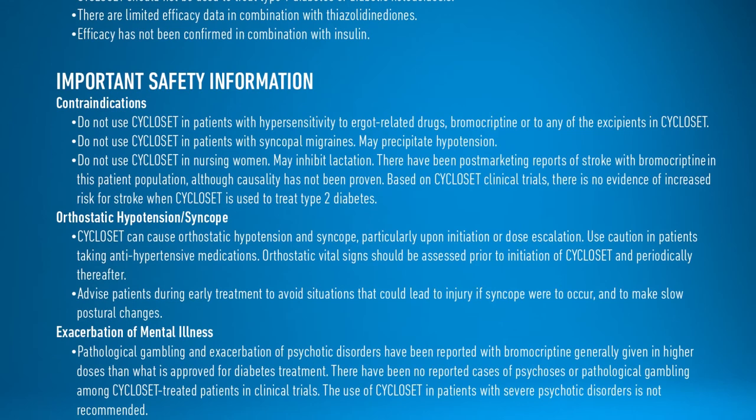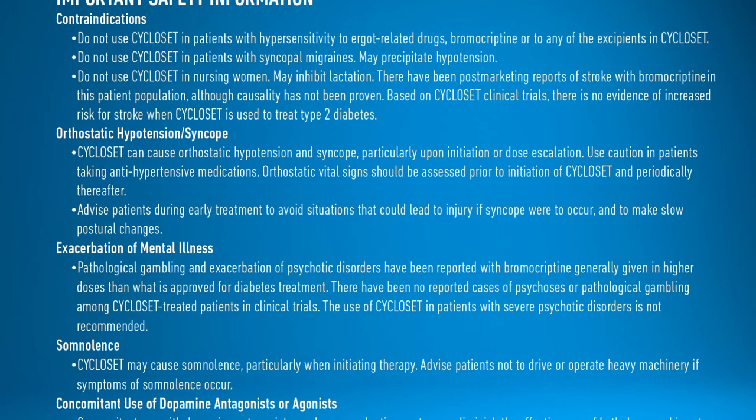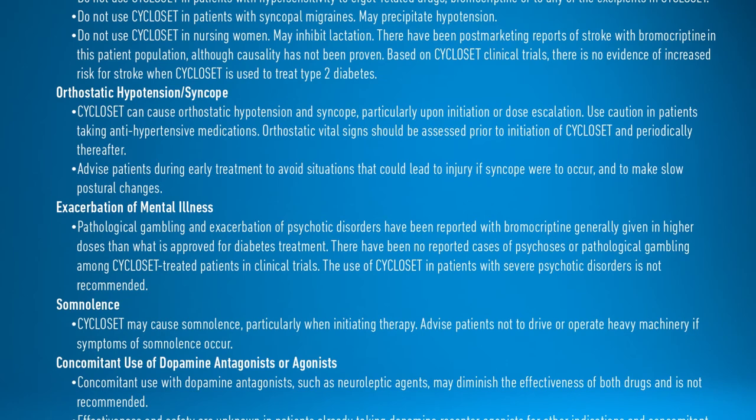Use caution in patients taking antihypertensive medications. Orthostatic vital signs should be assessed prior to initiation of Cycloset and periodically thereafter. Advise patients during early treatment to avoid situations that could lead to injury if syncope were to occur, and to make slow postural changes.